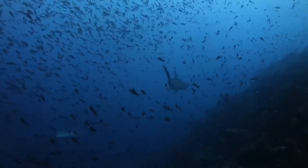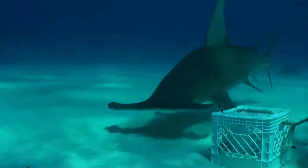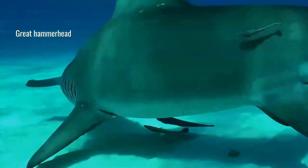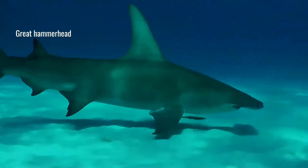Hammerheads have disproportionately small mouths compared to other shark species. National Geographic explains that hammerheads can be found in warm tropical waters, but during the summer they participate in a mass migration to search for cooler waters.